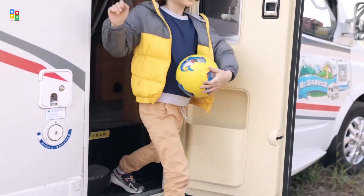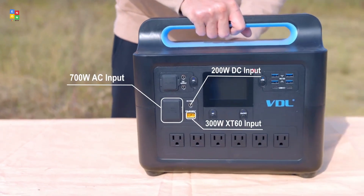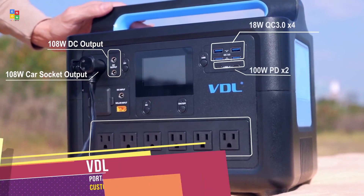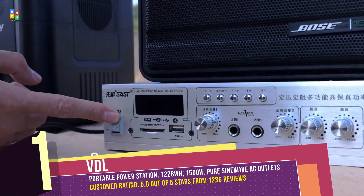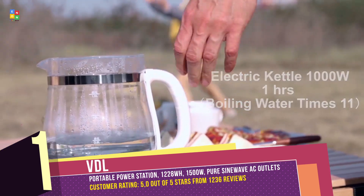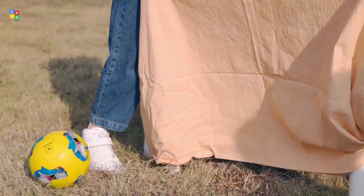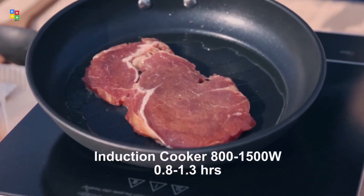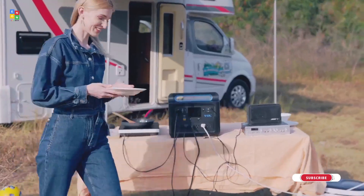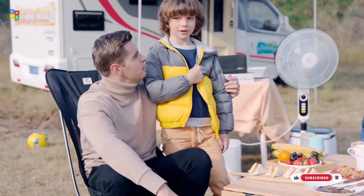VDL-HS-1500 Portable Power Station. Compatible with VDL 200W solar panels, this power station features a smart MPPT controller for optimal charging efficiency. With 15 ports — including USB Type-C, USB Type-A QC 3.0, AC outputs, cigarette outlet, and DC outputs — it can power up to 15 devices simultaneously. Built to last six times longer with a rechargeable lithium-iron phosphate battery, the VDL portable power supply is your reliable companion with over 3,500 cycles.